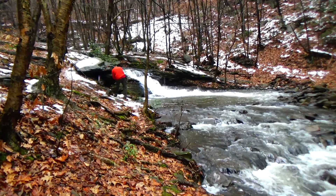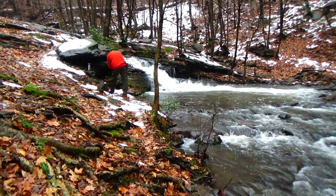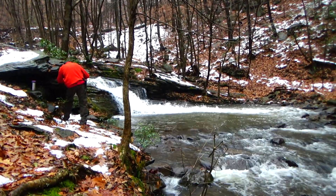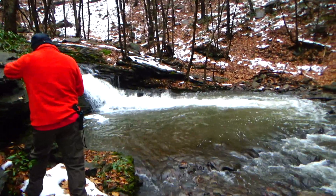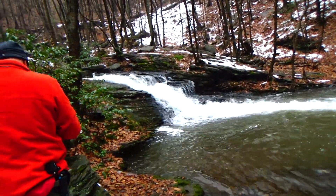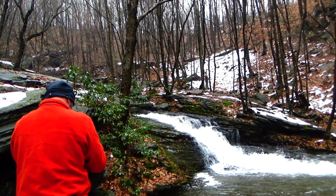Check out this waterfall though that he's standing right alongside of. I'm walking carefully because I don't want to slip. Nice little pool for swimming in the summertime. Look at that — that is awesome.